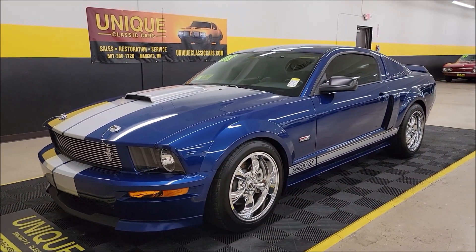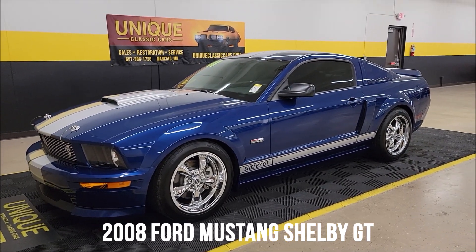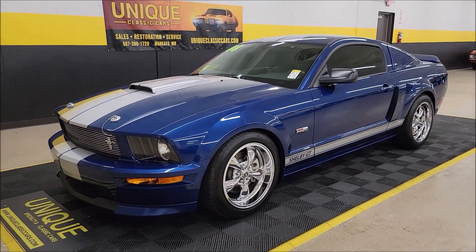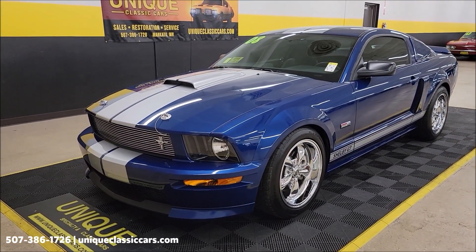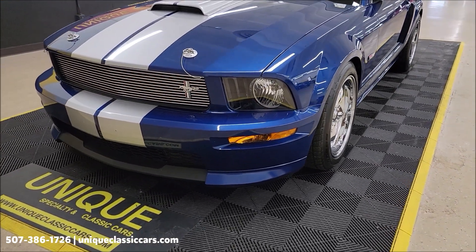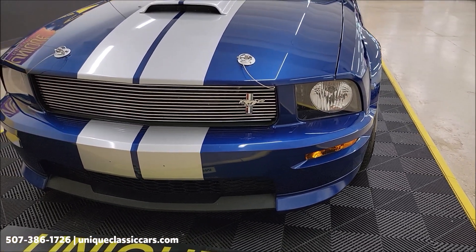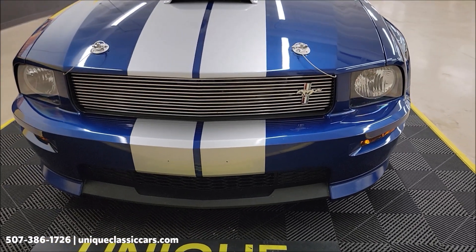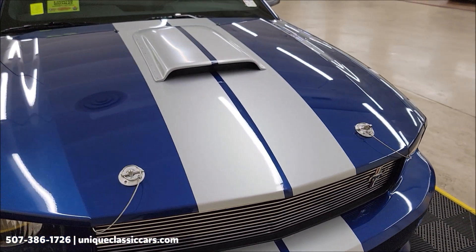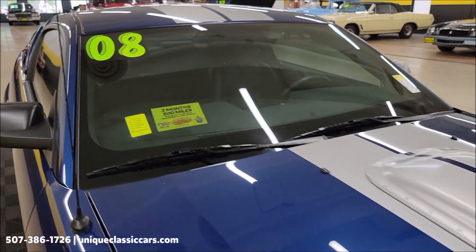Let's take a look at this unique classic — a 2008 Ford Shelby GT Mustang coupe, number 1851 of 2600 hardtops produced in 2008, in Vista Blue. This was the first year the Shelby GT was produced in a color other than white and black. The Vista Blue with silver stripes, billet grille, Shelby GT hood pins, and hood scoop are all part of the Shelby GT package.